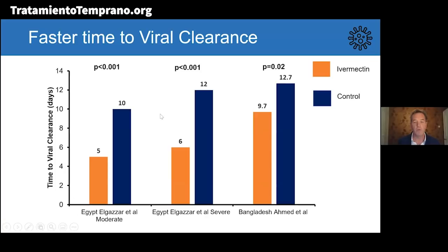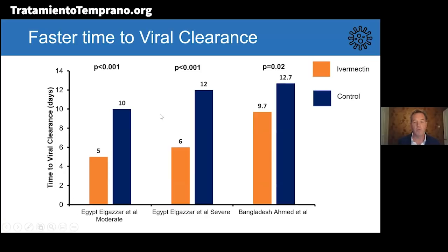Looking at viral clearance, we saw faster viral clearance across the largest studies. In the large Egyptian study, for people with moderate or severe infection, clearance time was 5 days versus 10 days for moderate, and 6 days versus 12 days for severe. In Bangladesh, using a slightly lower dose, it was 9.7 days versus 12.7 days. The largest trials dominated the meta-analysis, supporting this conclusion.